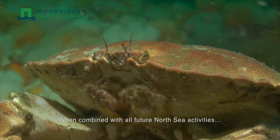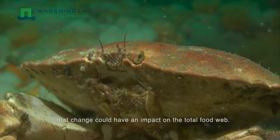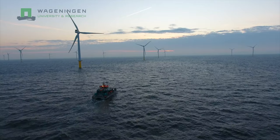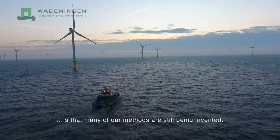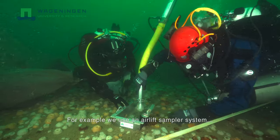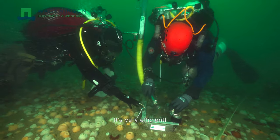When combined with all future North Sea activities, that change could have an impact on the total footprint. What I love about my work is that many of our methods are still being invented. For example, we use an airlift sampler system fixed to a putty knife to take samples. It's very efficient.